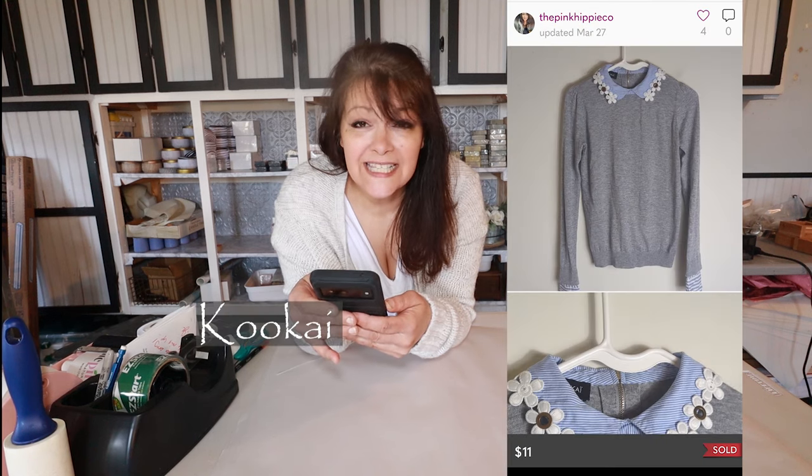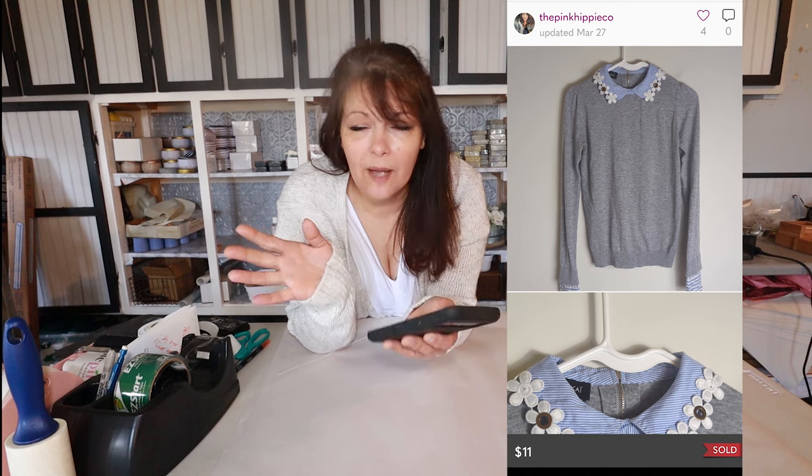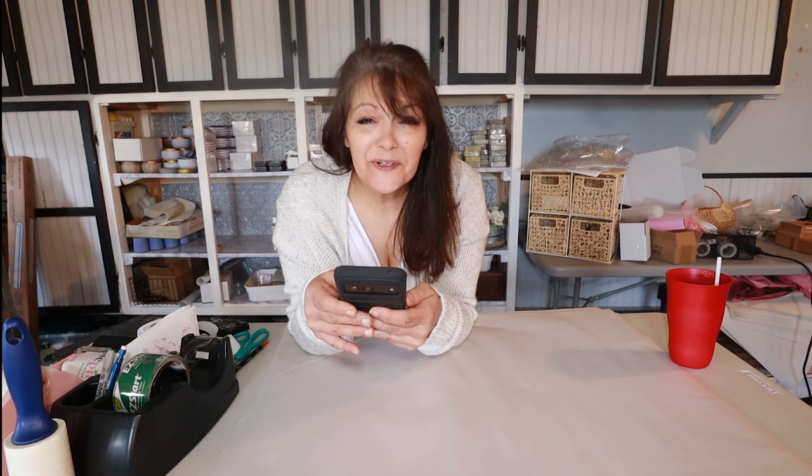Next up was this wool blend studded daisy collar sweater — it was so adorable. I did think I was going to get more for it, but it's a sweater and we're coming into spring, so let's get it out. I gave her an offer of $11. Pasha VA sent this out and my earnings were $5.07. I probably paid a dollar at the family thrift store up the street from our farm.